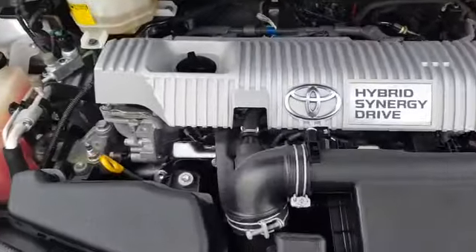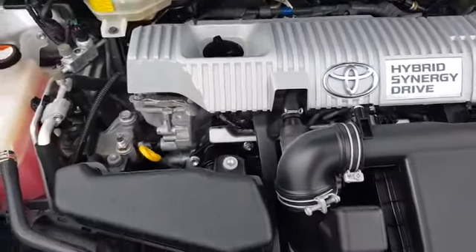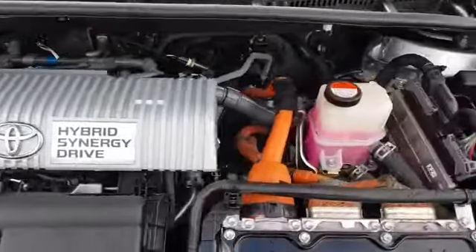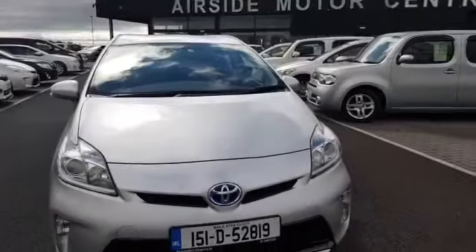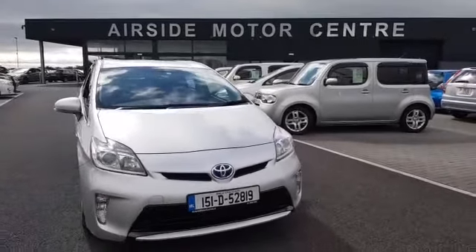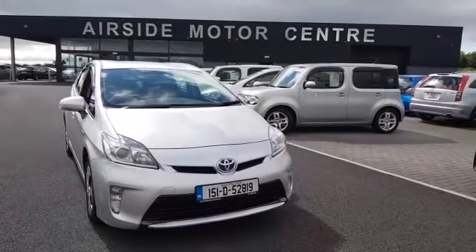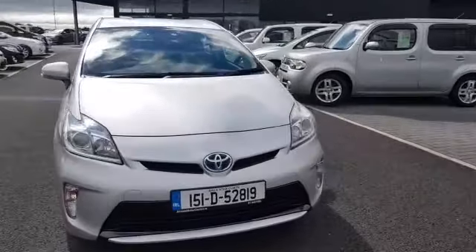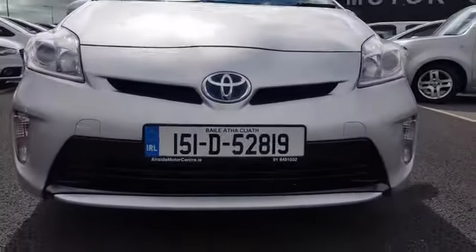There we have that really clean 1.8 self-charging hybrid Toyota engine — very reliable. If you need any more information on this car, give us a call at 018401032. You can send us an email at sales@airsidermotorcentre.ie or check out our digital showroom at www.airsidemotorcentre.ie.